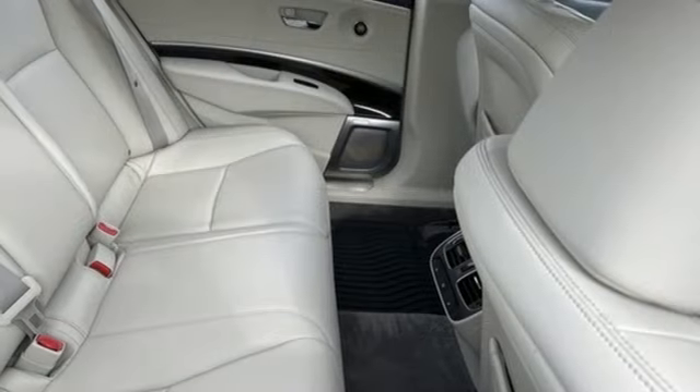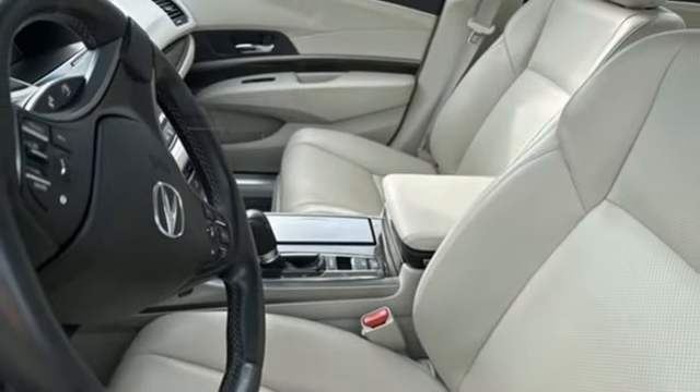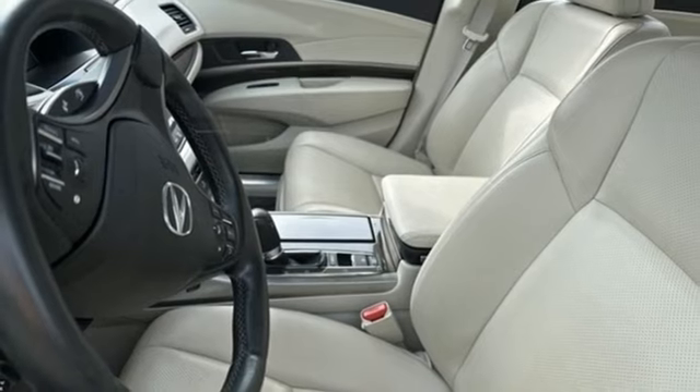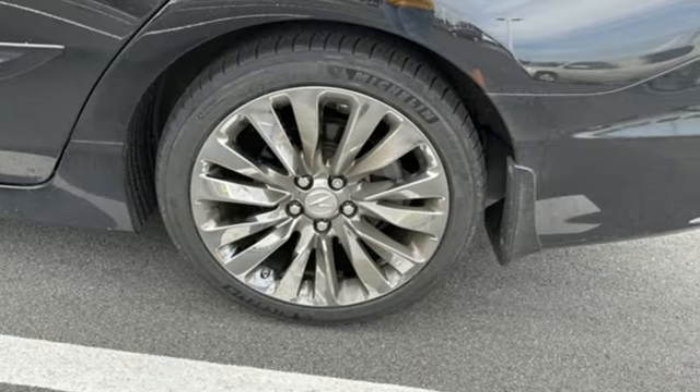V6 engine, precision all-wheel steer, Bluetooth wireless audio streaming, heated steering wheel, gas pressurized shocks, auto dimming rear view mirror, and automatic transmission.